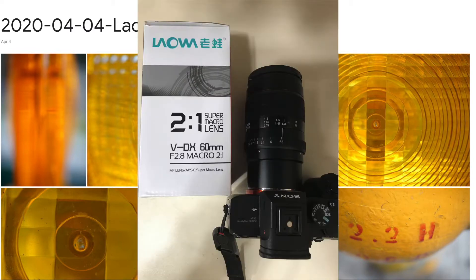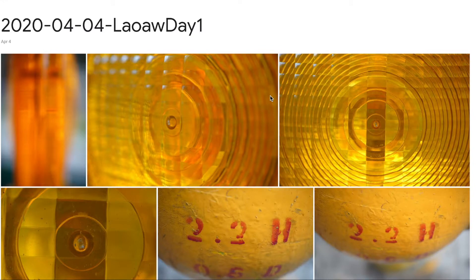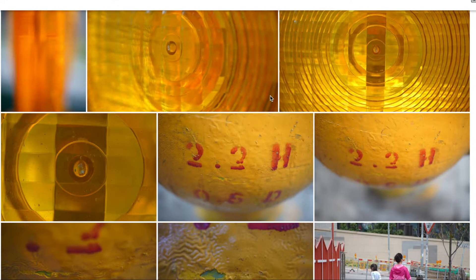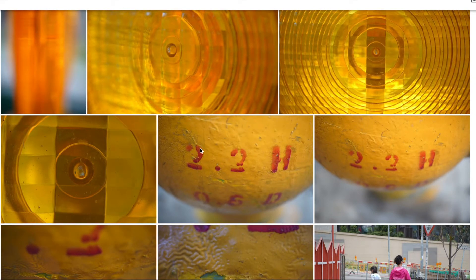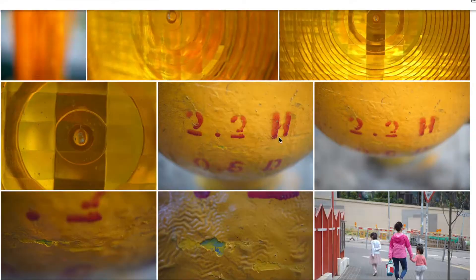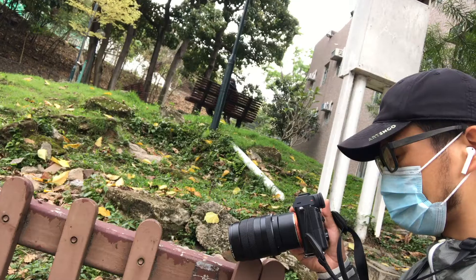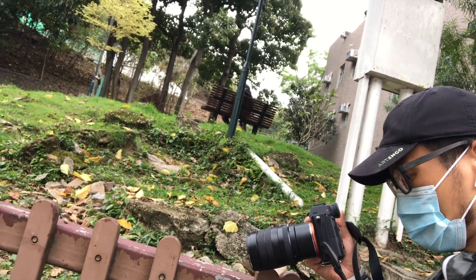I'm sharing my day one of my macro photography experience. So I bought a lens — the Laowa 60mm f2.8 macro lens for Sony a7 III, E-mount. And these are just the test shots, and I was just trying to figure out the lens, basically.